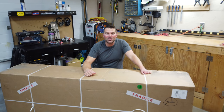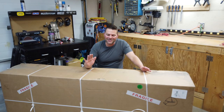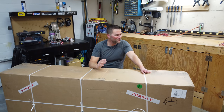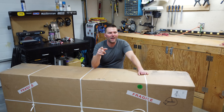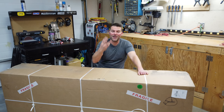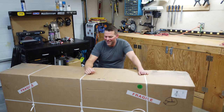Hey guys, welcome back to the channel and welcome back to an exciting video. Hopefully you guys enjoy the unboxing of the world's biggest diamond. Now let me preface this a little bit — it's a little click-baity, but this is in fact the world's biggest diamond jet from Aviation Design. So if you came here expecting a real diamond, maybe just keep watching because it's a cool video.